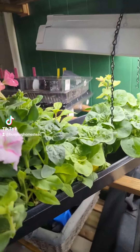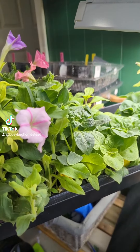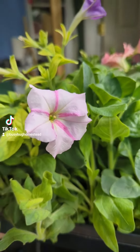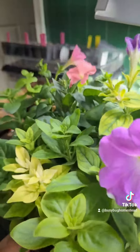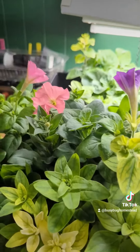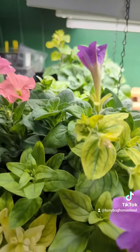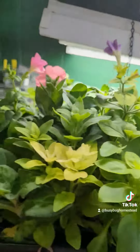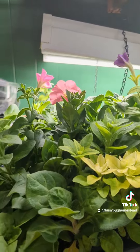They're saying our last frost date is no longer end of April — now it's mid-May. I don't know when that happened. But these are the Balcony Mix Petunias. I've started I don't even know how many trays now, and they are destined for hanging baskets on my patio. I'm very excited for those.